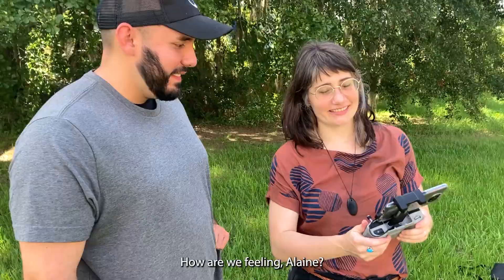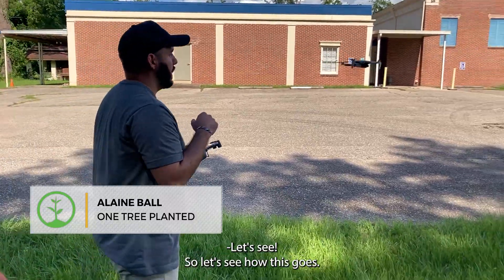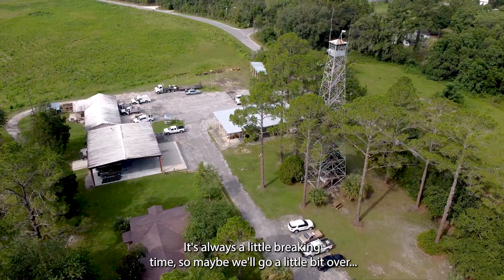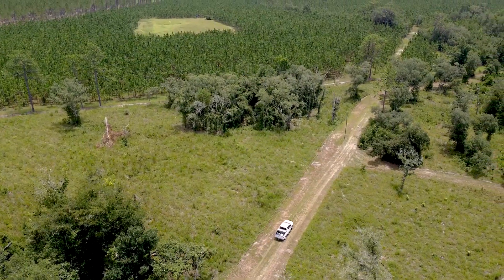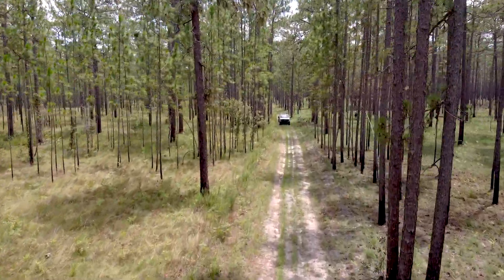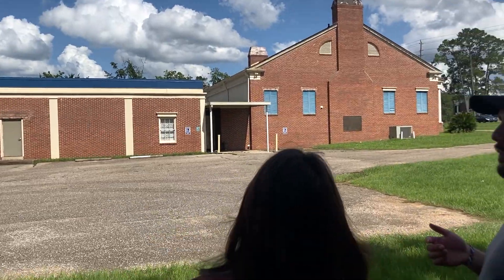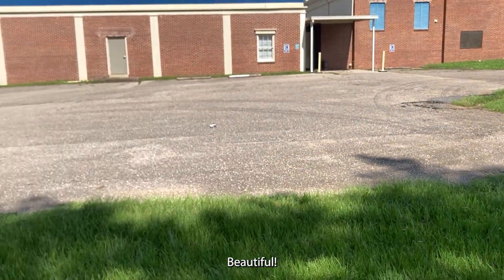Elaine's very first flight. How are we feeling, Elaine? Feeling good — I had a good teacher. There she goes. Let go, it'll stay right where you left it. There's always a little braking time, it might go a little bit over. Press all the way down as far as you can go and just hold it — it won't smack into the ground. You can move further if you can and just leave it. Beautiful!